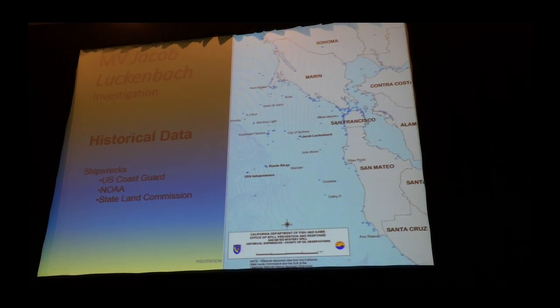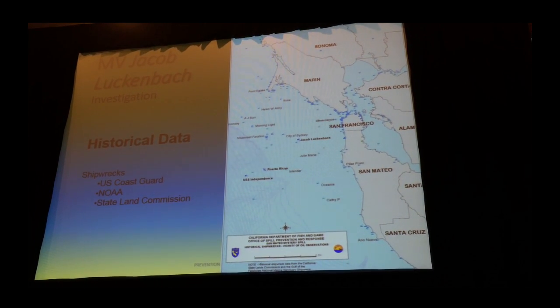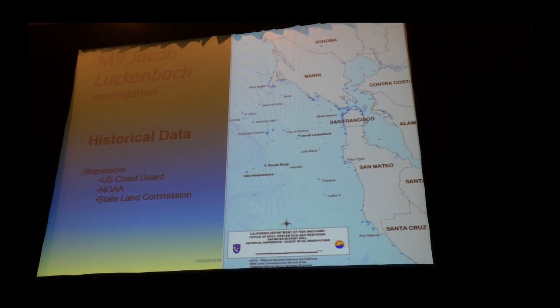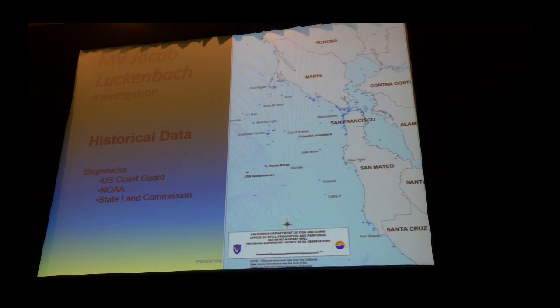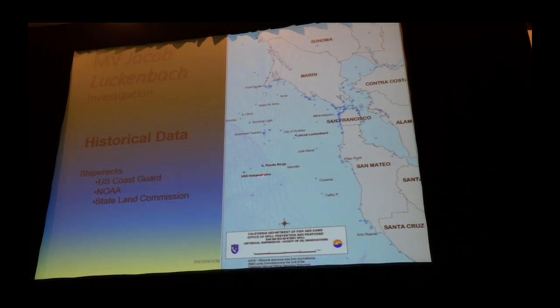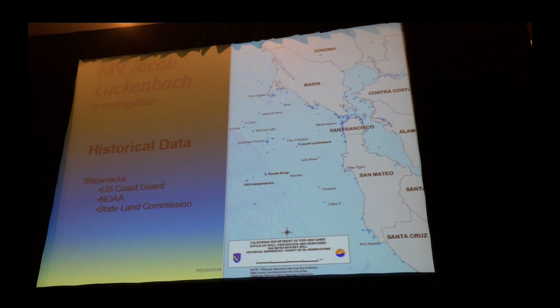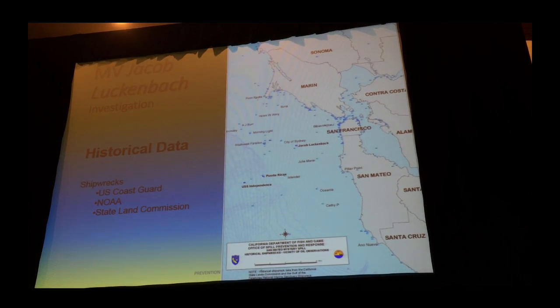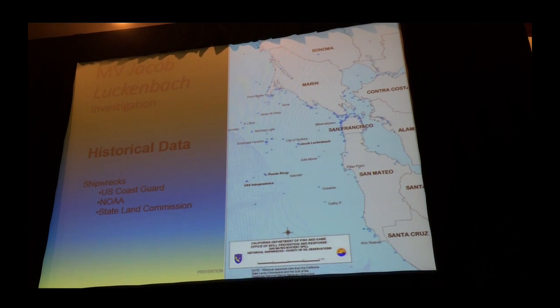The Independence is an aircraft carrier that was actually used at Bikini Atoll during nuclear testing. They brought it back to California, but California said it was too radioactive to bring into port, so the Navy just scuttled it right out there. We really have no idea what's in it, but it's there.